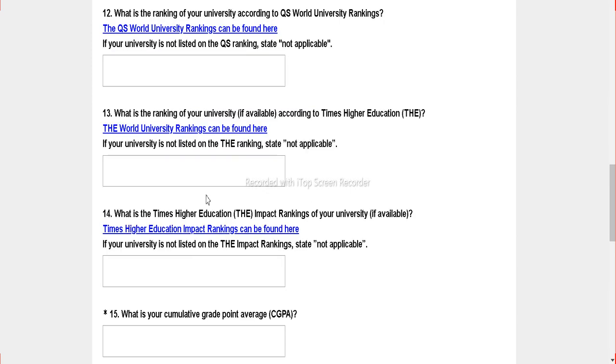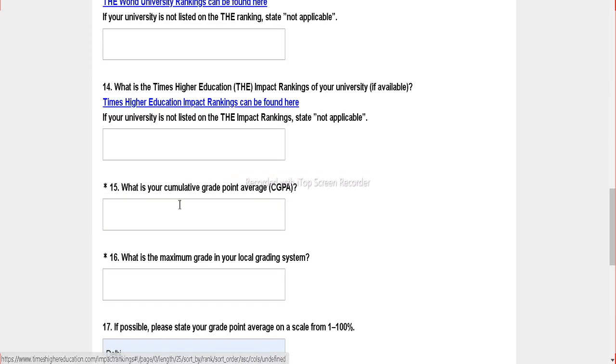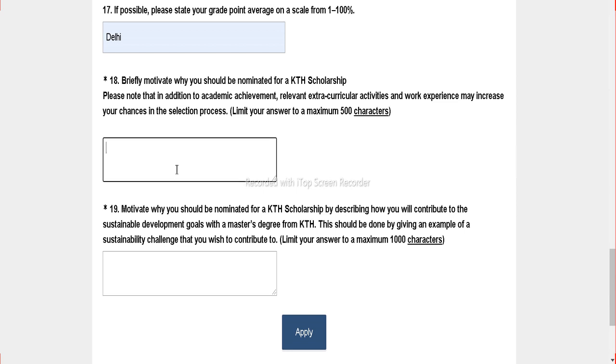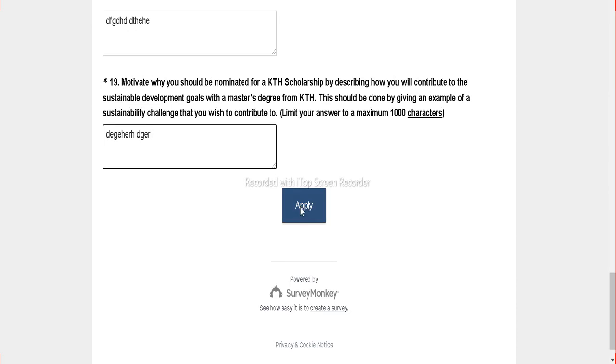If you have these details — they are not mandatory but if you have them — enter your cumulative CGPA. For example, I have 3.8, and the maximum grade is 4. Then, briefly motivate — type your motivation here and answer why you should be selected. Now click the apply button.